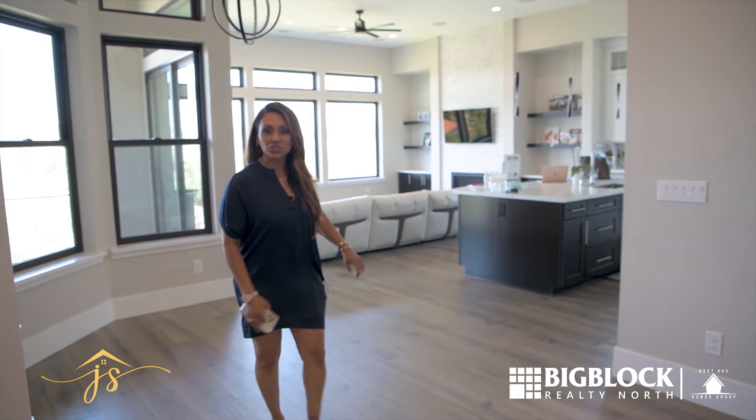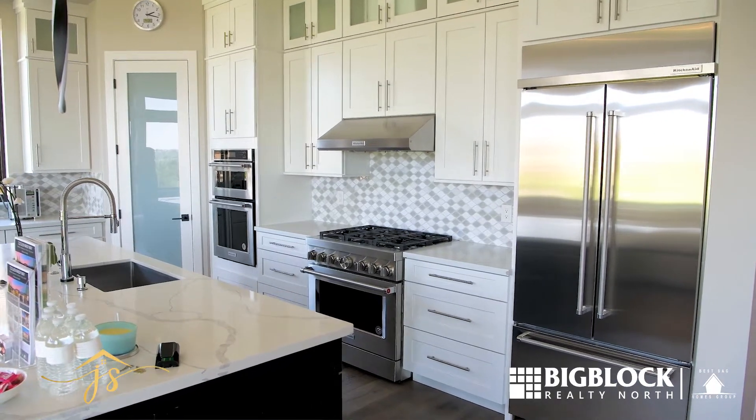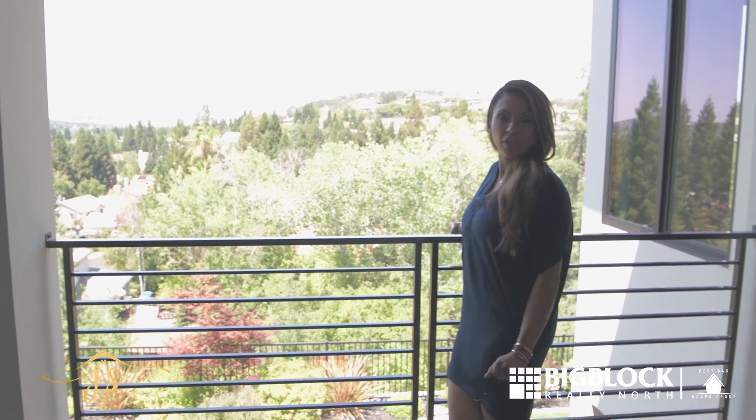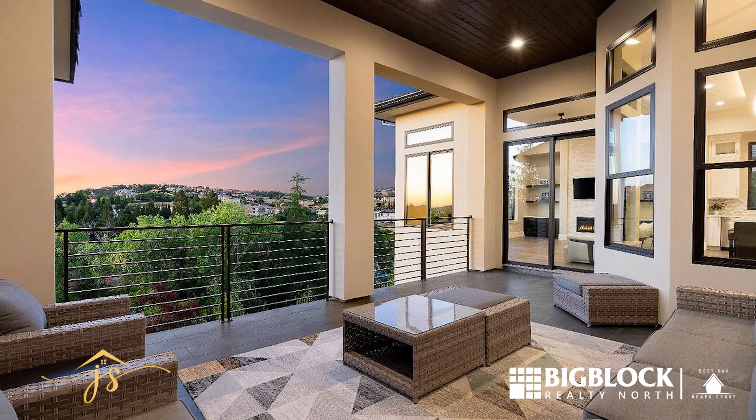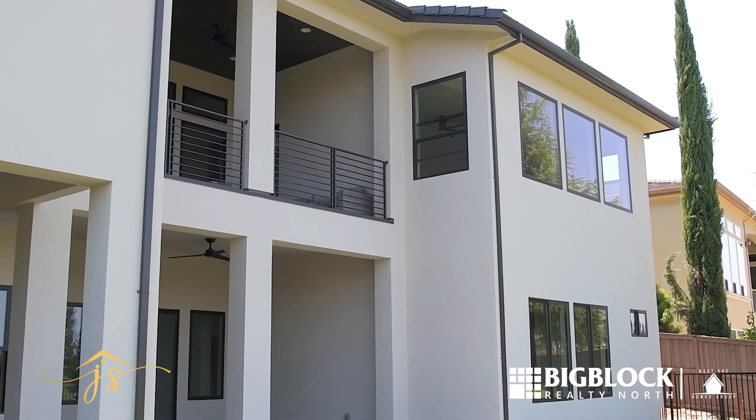If you're having a party, you're not separated. Imagine sitting here in the morning having your cup of coffee. What I love most about this home is the view — it's absolutely stunning — and all the natural lighting that comes into the home.